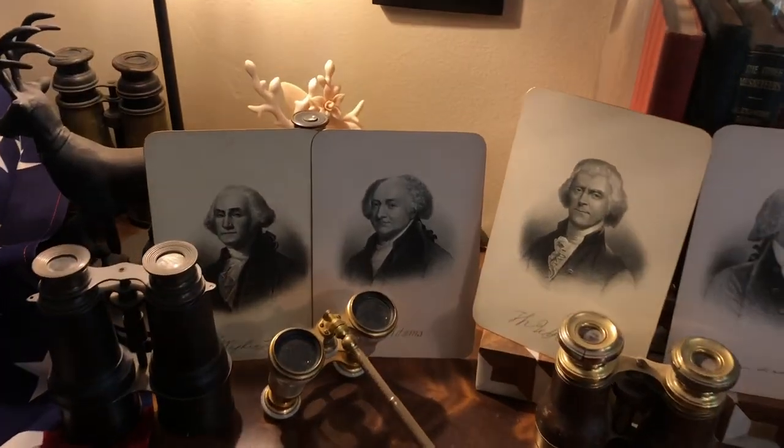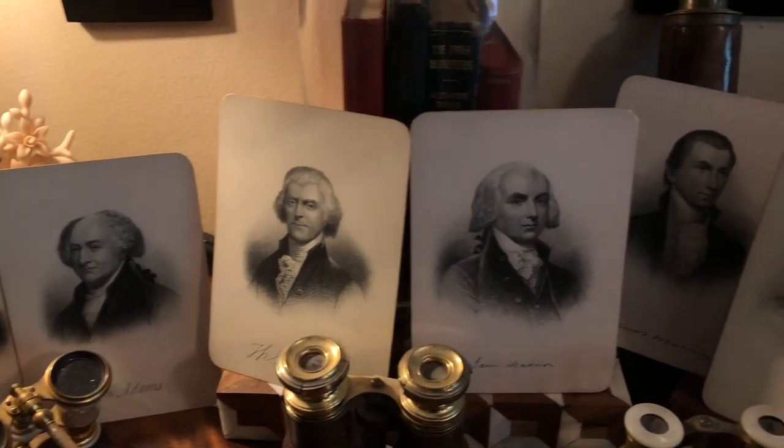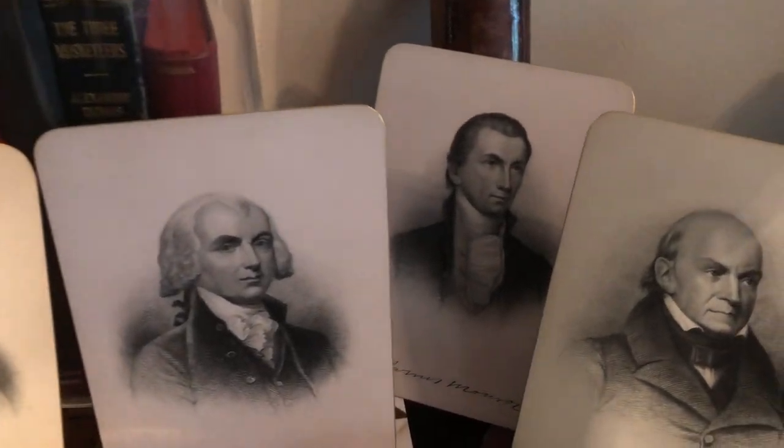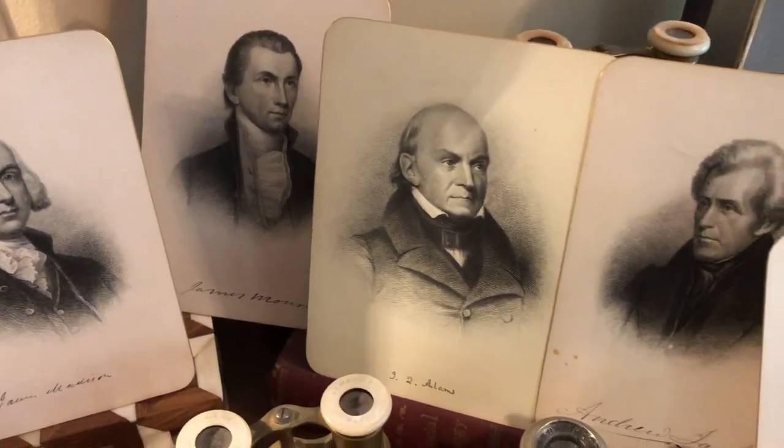Please join me for my next video as I celebrate Independence Day with the book 'The White House Atlas.' It has stunning history and some beautiful interior photographs.